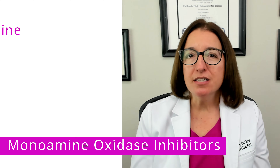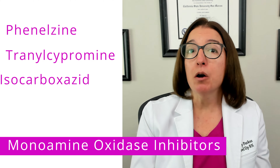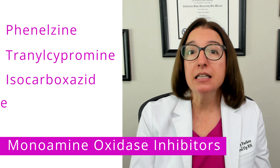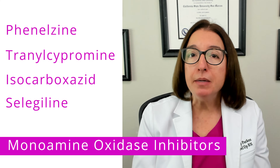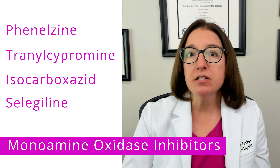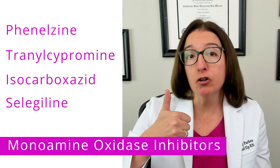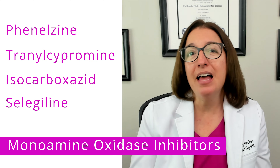MAOIs include medications such as phenelzine, tranylcypromine, isocarboxazid, as well as selegiline. These medications work by inhibiting the enzyme monoamine oxidase, which causes an increase in neurotransmitters such as norepinephrine, serotonin, and dopamine.